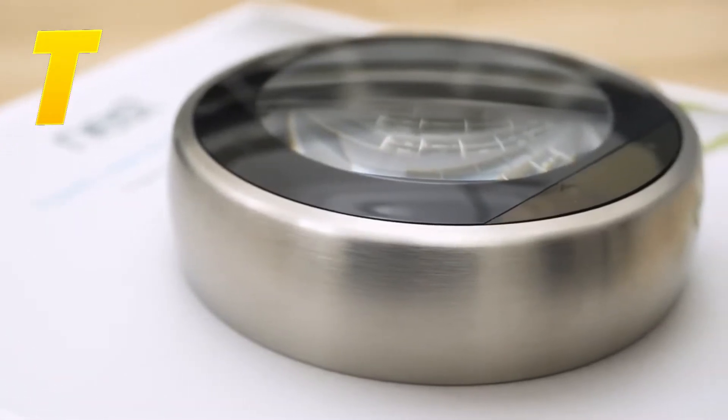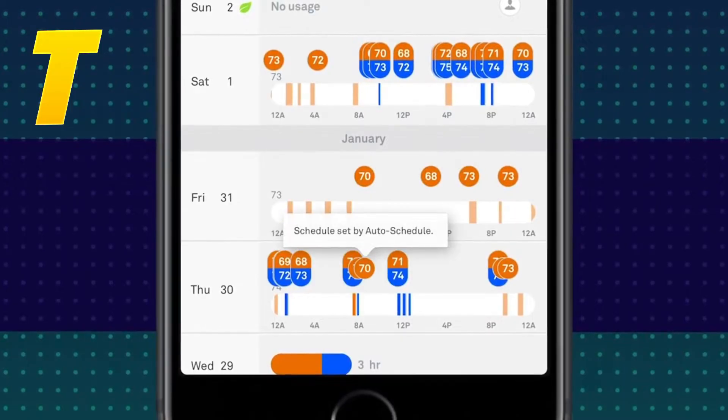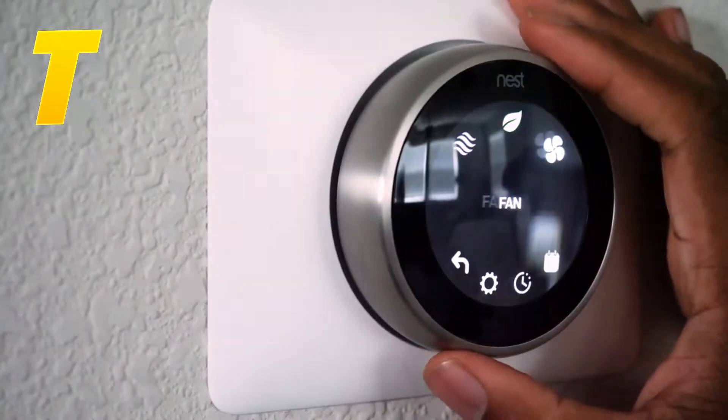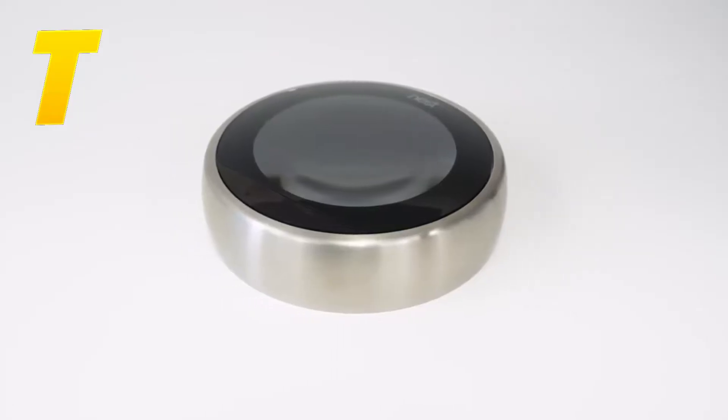You can control the Nest Learning Thermostat remotely through the Google Home app, making it incredibly convenient. Plus, it integrates seamlessly with Google Assistant and other smart home systems. It's a great investment for any smart home, offering both functionality and style.